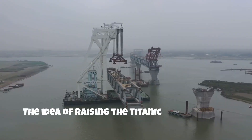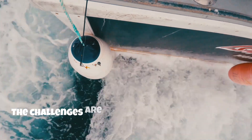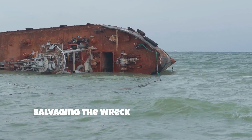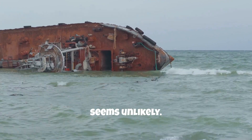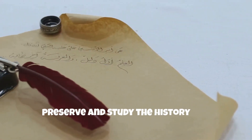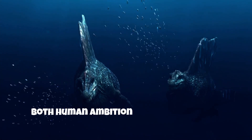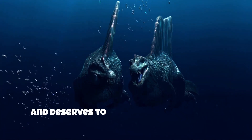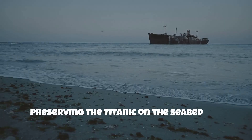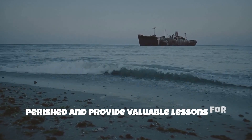The idea of raising the Titanic is technically, logistically, and ethically complex. The challenges are enormous and the risks high, making salvaging the wreck in the near future seem unlikely. Instead, we can focus on alternative ways to preserve and study the history and heritage of the Titanic. The wreck remains a powerful symbol of both human ambition and vulnerability, and deserves to be treated with respect and care. Preserving the Titanic on the seabed can help honour the memory of those who perished and provide valuable lessons for future generations.